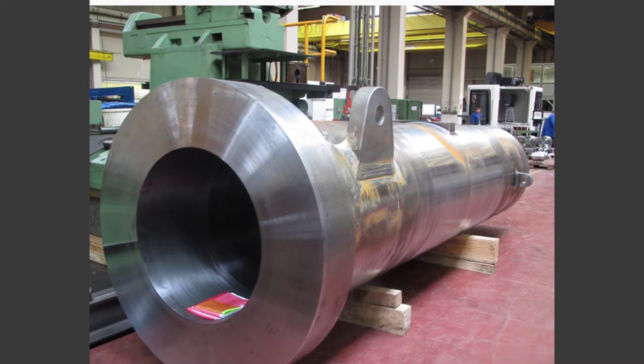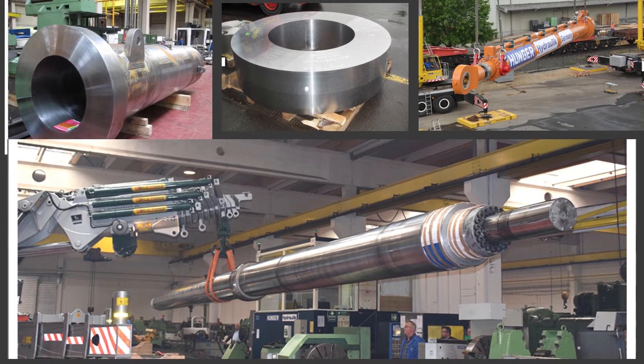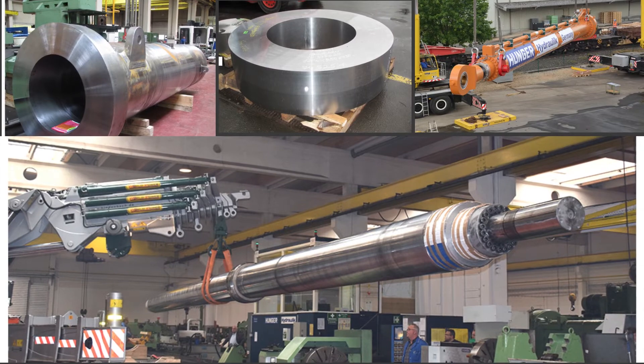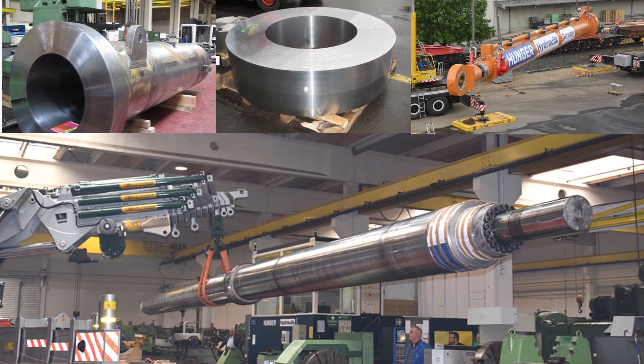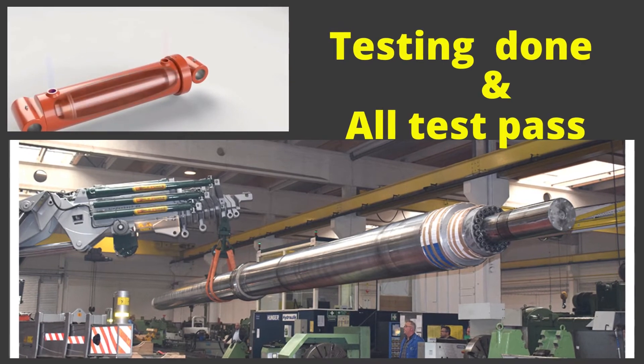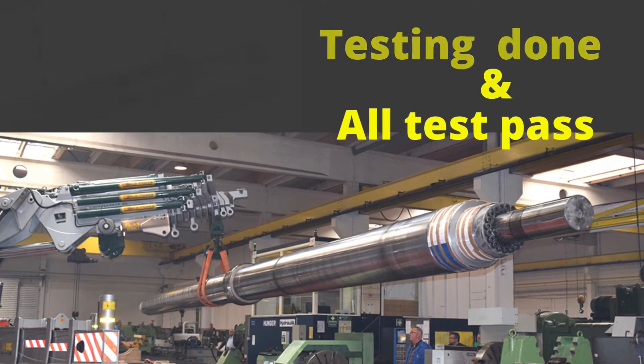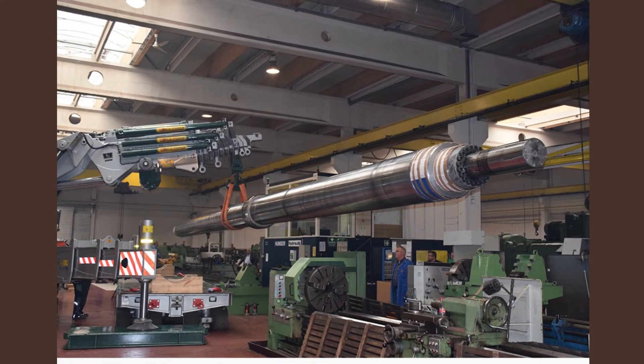Hunger's engineering expertise was up to the challenge with this massive modern-day marvel. Everything was done in-house. Before the cylinder was shipped on July 15, 2015, it was inspected and tested for performance, safe operation, and manufacturing quality. The customer was in attendance observing the cylinder as it passed all of the tests.